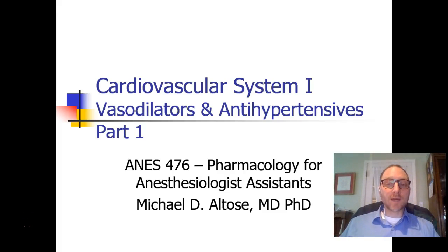Hi, this is Michael Altos, and welcome back to Pharmacology for Anesthesiologist Assistance. This is the beginning of our second semester, and we're going to start with a discussion about the cardiovascular system, specifically vasodilators and antihypertensives, and this is part one.